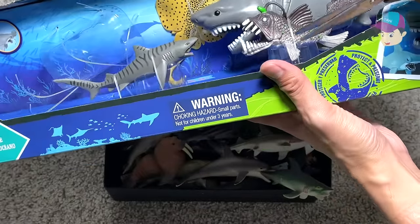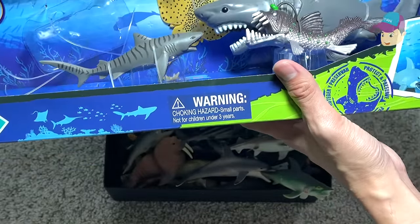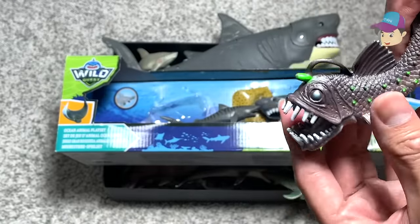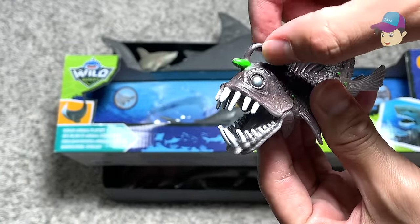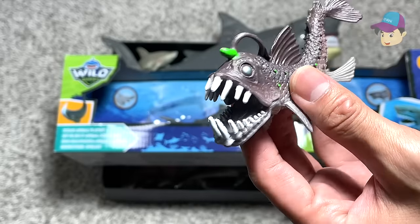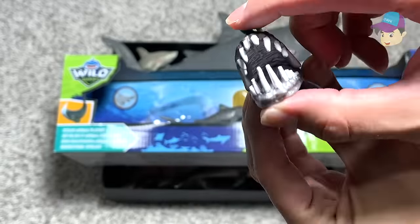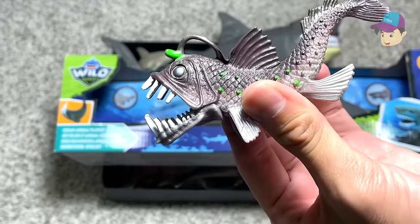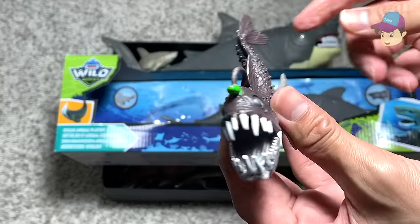Next up let's take a look at this little interesting fish right over here. This is actually known as an anglerfish. This little knob right over here is actually bioluminescent. It's able to attract its prey, and once the prey gets near this little bioluminescent thing right over here, it just gobbles up the little fish.